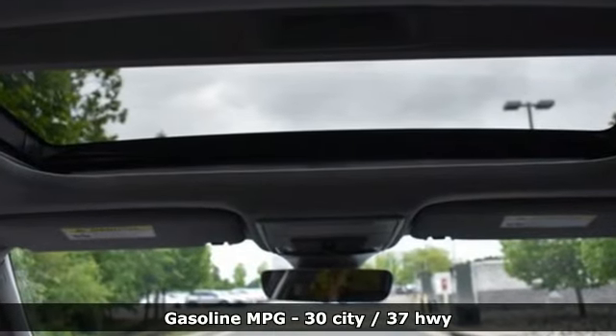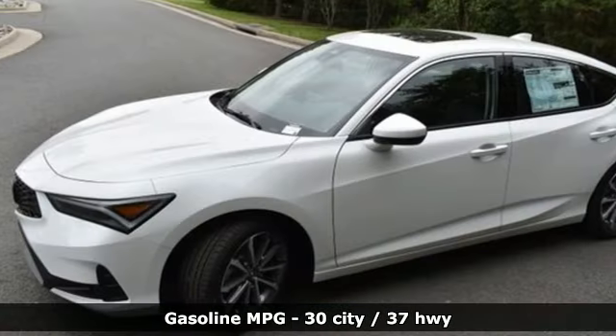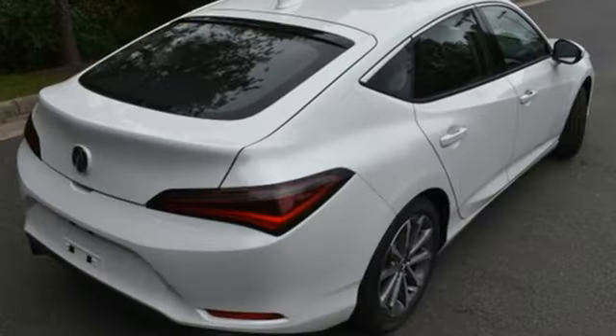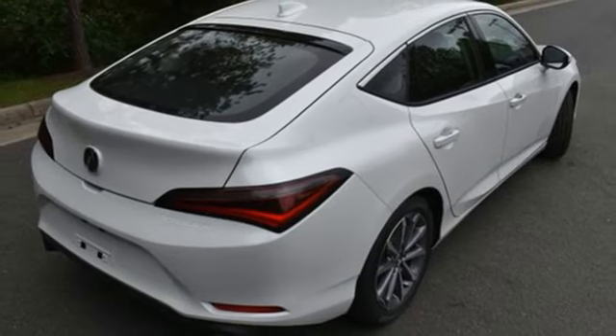Streaming audio, dual zone climate control, doors and push button start proximity key, aluminum wheels, intercooled turbo inline four-cylinder engine.